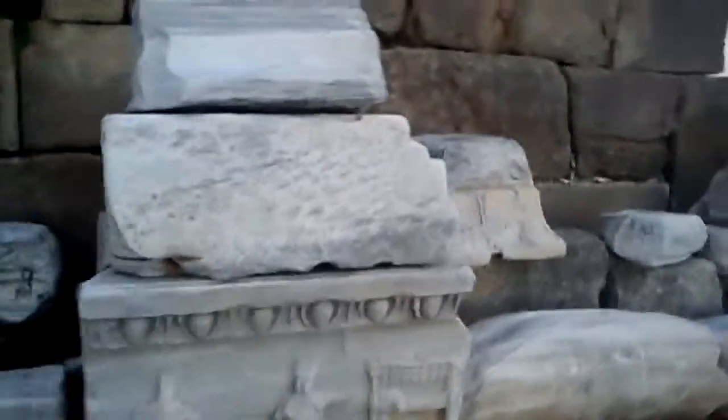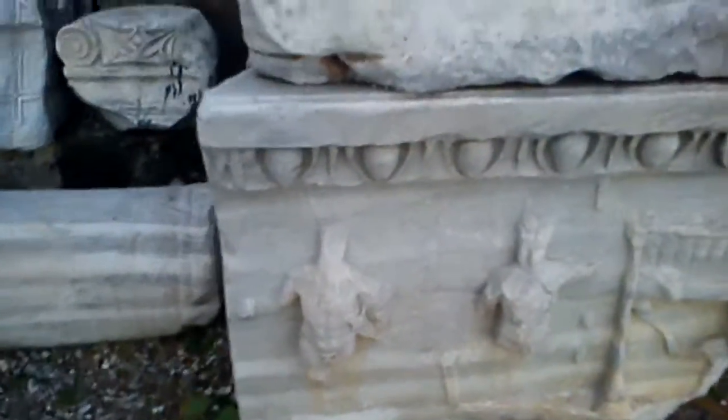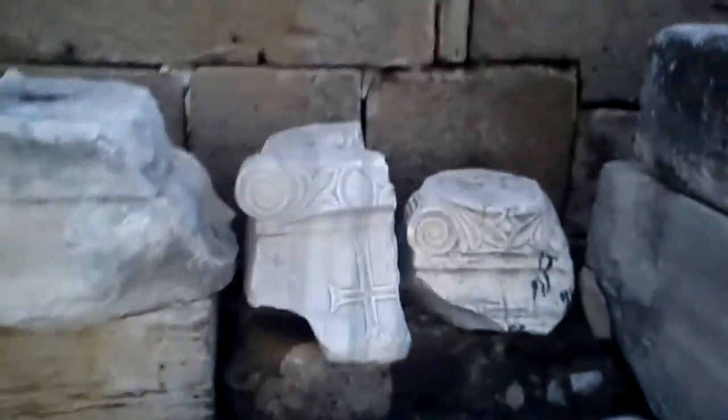Let's go next to Laura and see what's over here. To me, this reminds me of Greece a lot. So you can see the detail, the people, the buildings. Architecturally, it's amazing architecture.